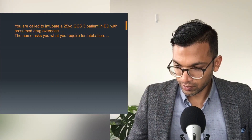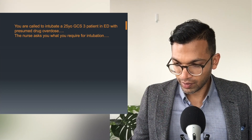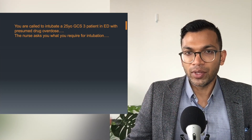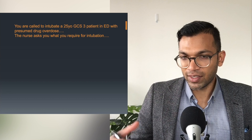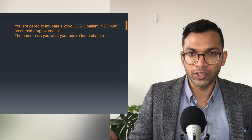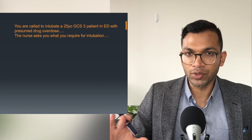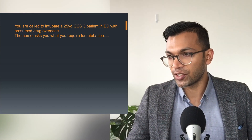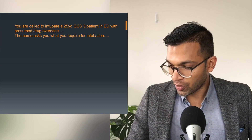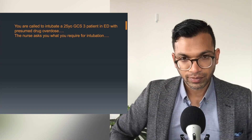With something like TIVA, if we can use volatiles instead then you wouldn't necessarily need BIS because you can titrate according to MAC. My thought is I'd always go ahead without BIS because I can never really get that on the wards and it doesn't really change things in the acute setting. I always give a good dose of propofol or midazolam, and it never seems to make a difference. Everything else with your monitoring — perfectly right.